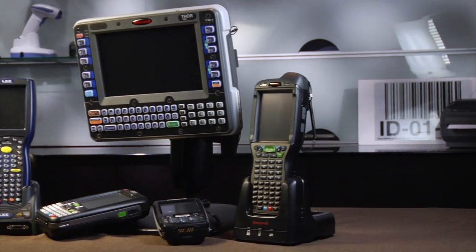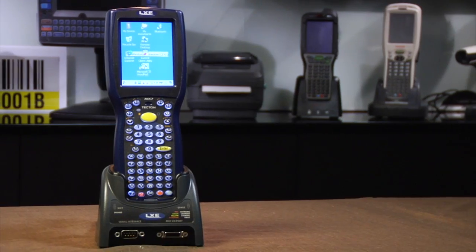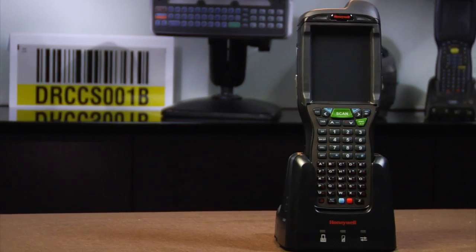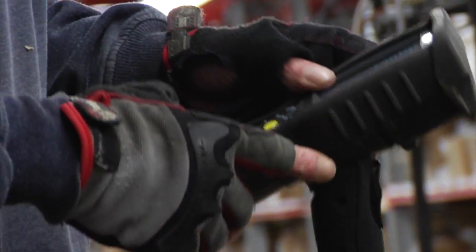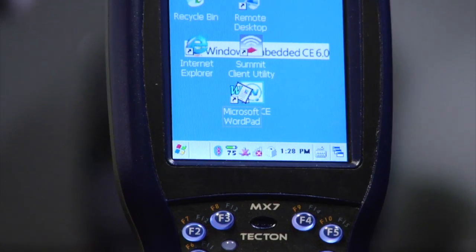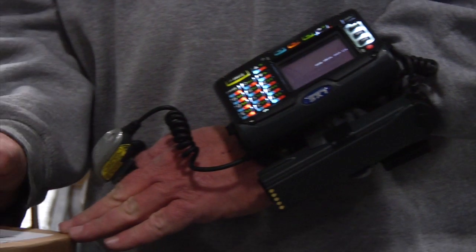RMS Omega offers Honeywell products for Manufacturing Distribution Centers. Three products that stand out are the Tecton, the Tecton CS — which is cold storage — and the Honeywell 99EX. The Tecton is a flagship durable ruggedized handheld with acrylic type keys, bright screens, and short and long distance scanning with or without pistol grips.